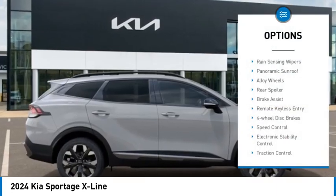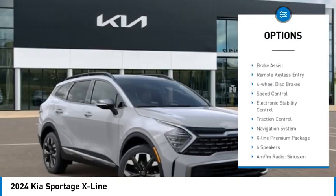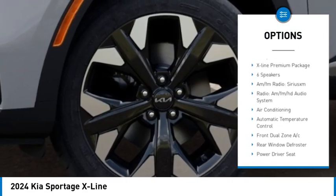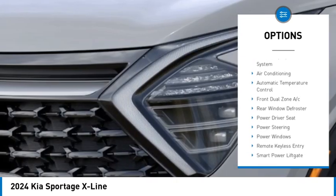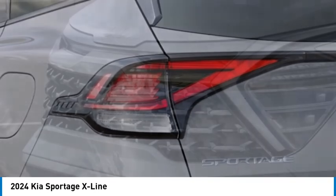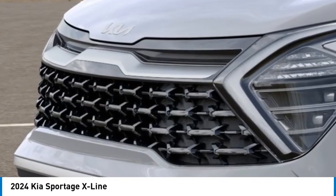Rain sensing wipers, panoramic sunroof, alloy wheels, rear spoiler, brake assist, remote keyless entry, four-wheel disc brakes, speed control, electronic stability control, traction control. Come see the car for yourself.